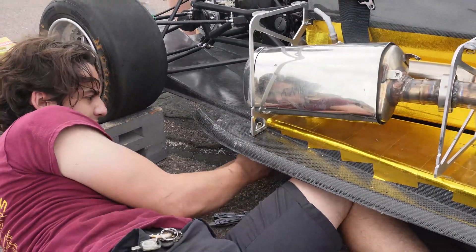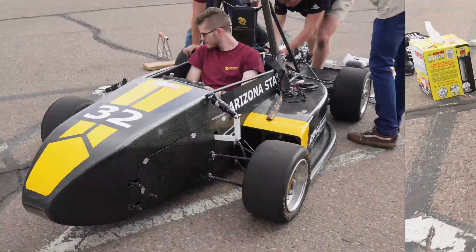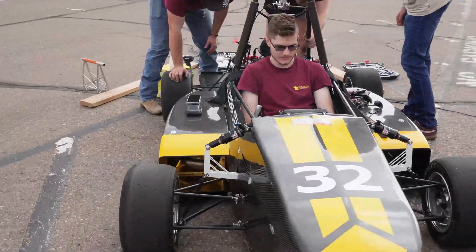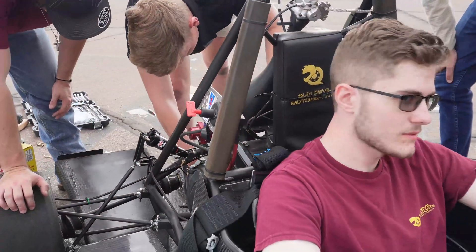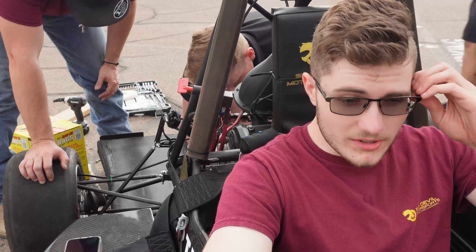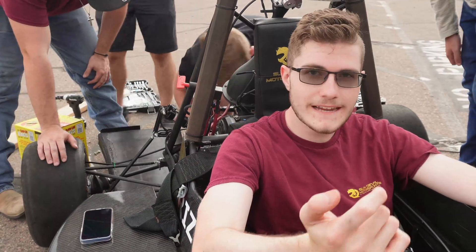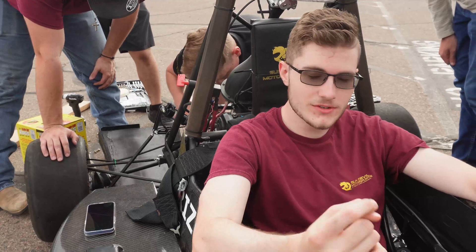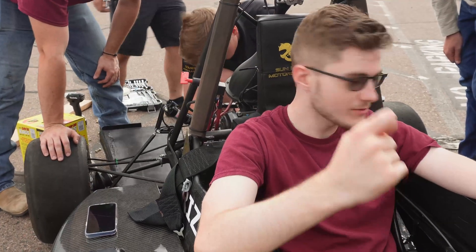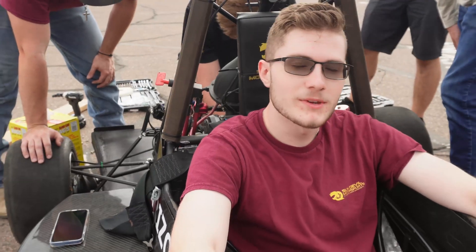So the team is trying to address it in the field as well. We're trying to solve some issues with the differential. When we were first running this car for our shakedown, the problem was that the chain was too loose and it was rubbing on the end of the chassis. So right now what we're trying to do is tighten the chain, but it's starting to be a bigger problem than we anticipated.